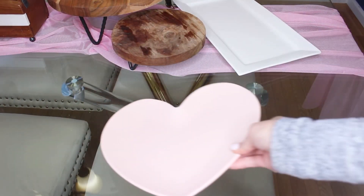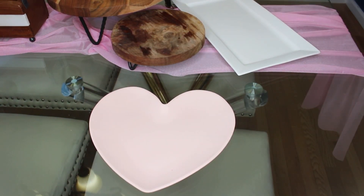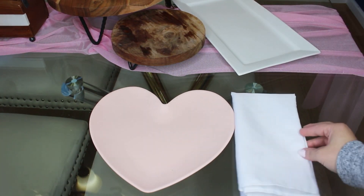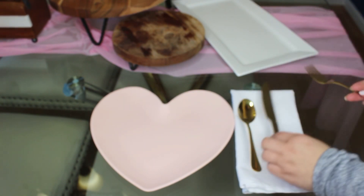For my dinnerware I want to keep it simple, as we have so much going on in the center of the table. I'm using this lovely heart-shaped plate from Target from last year, and I'm just going to add a classic white napkin to place my gold flatware.